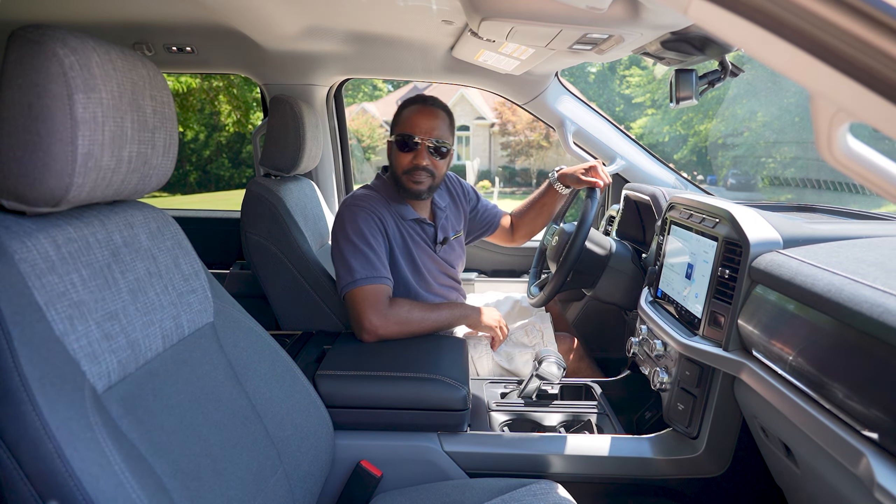One final feature worth noting is the 360-degree camera. Ford's cameras typically have good clarity, but this one in particular can show you specific angles — such as the front right corner, left rear corner, or anything in between. It's well thought out and could prove very useful. With all that addressed, it's time to take it out and see how it drives.